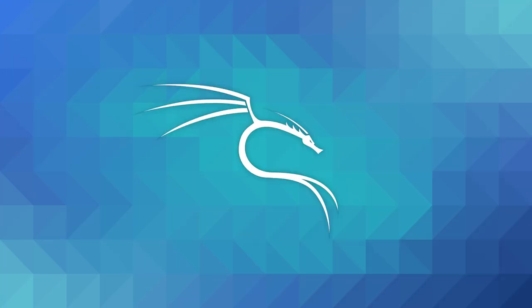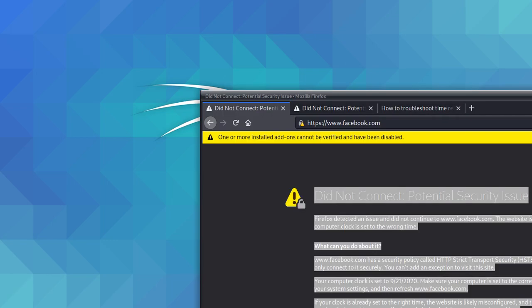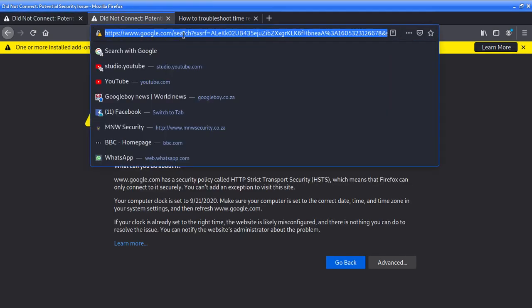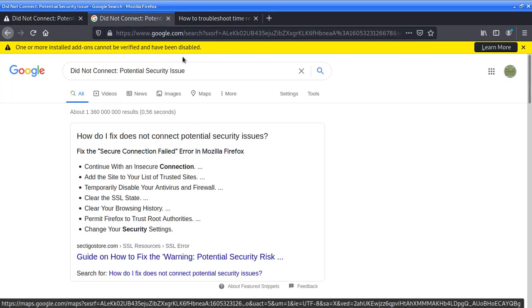I hit refresh — and we're on Facebook! That's great. So even other websites we were trying to visit should be working for us now. We can go to Google and other sites.